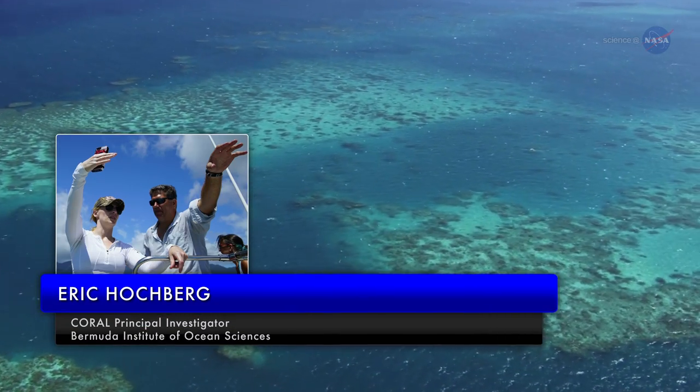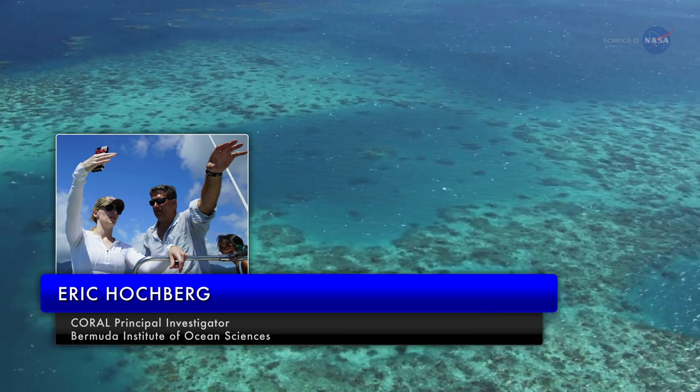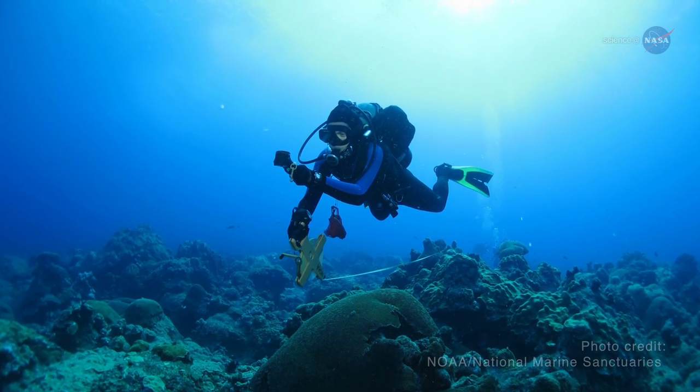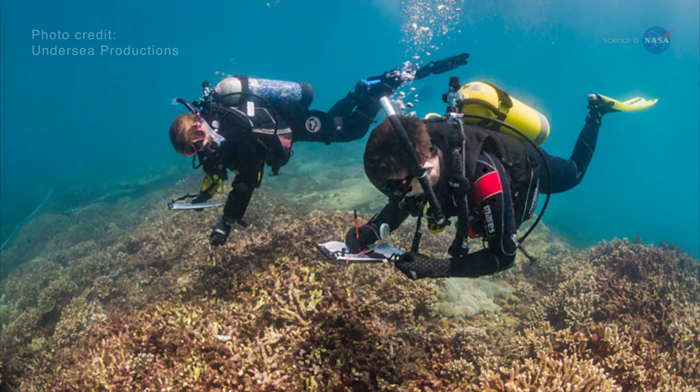Eric Hochberg, Associate Scientist at the Bermuda Institute of Ocean Sciences and Coral Project Principal Investigator, says: 'Right now, the state-of-the-art for collecting coral reef data is scuba diving with a tape measure. It's analogous to looking at a few trees and then trying to say what the forest is doing.'